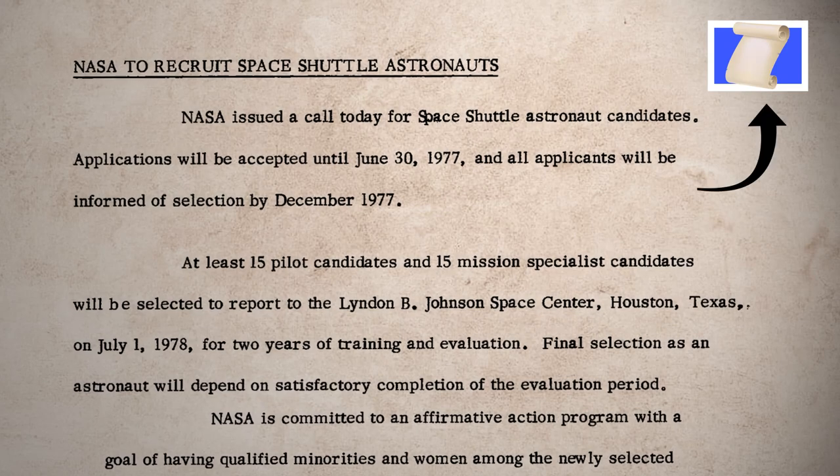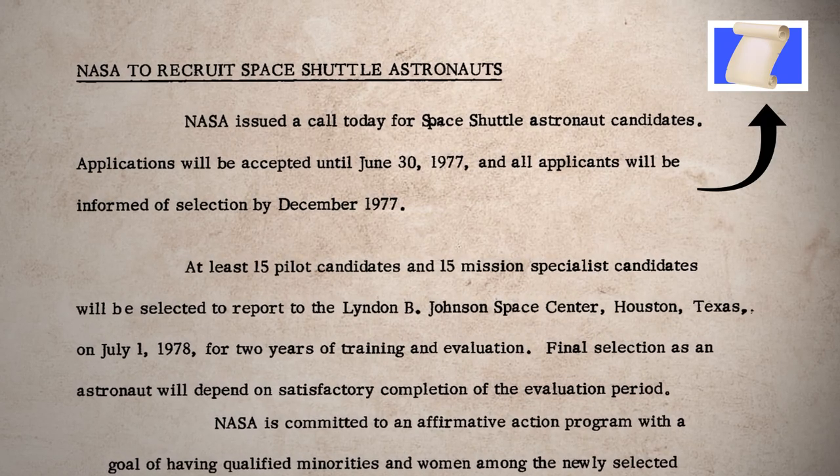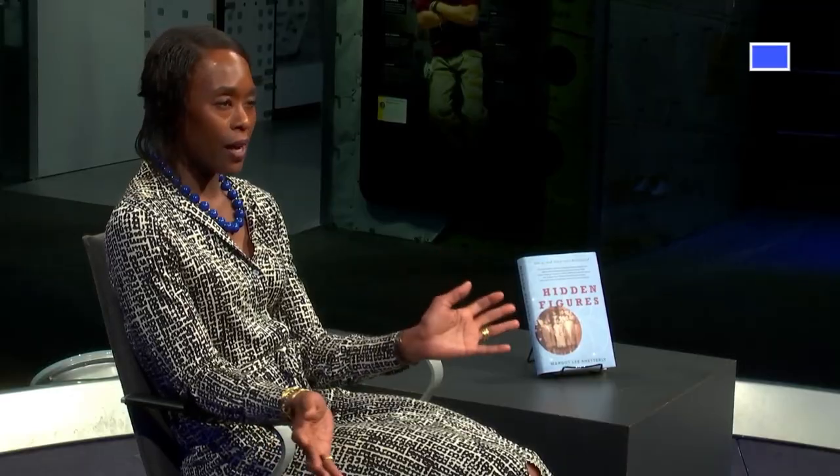When you see this symbol, it means you're learning about a primary source. When you see this symbol, it means that you are learning about a secondary source.